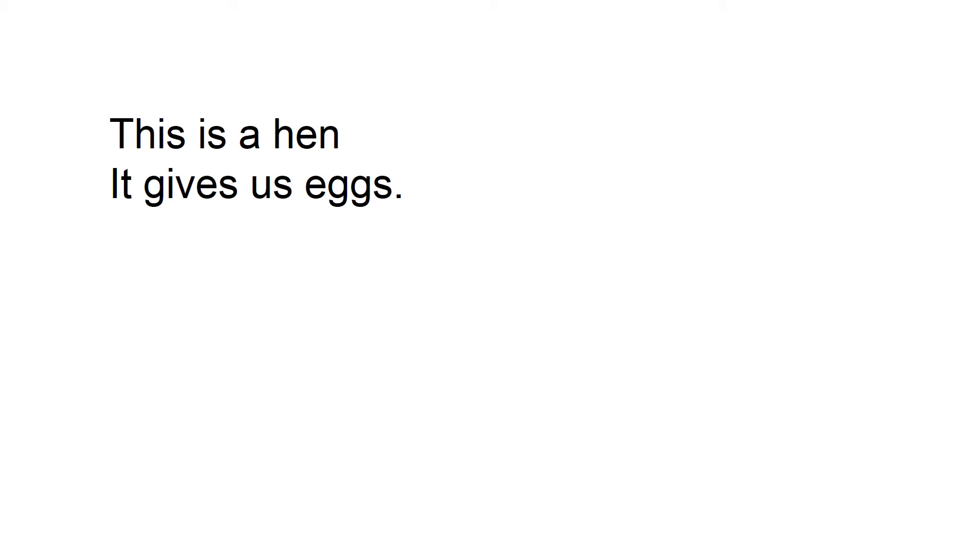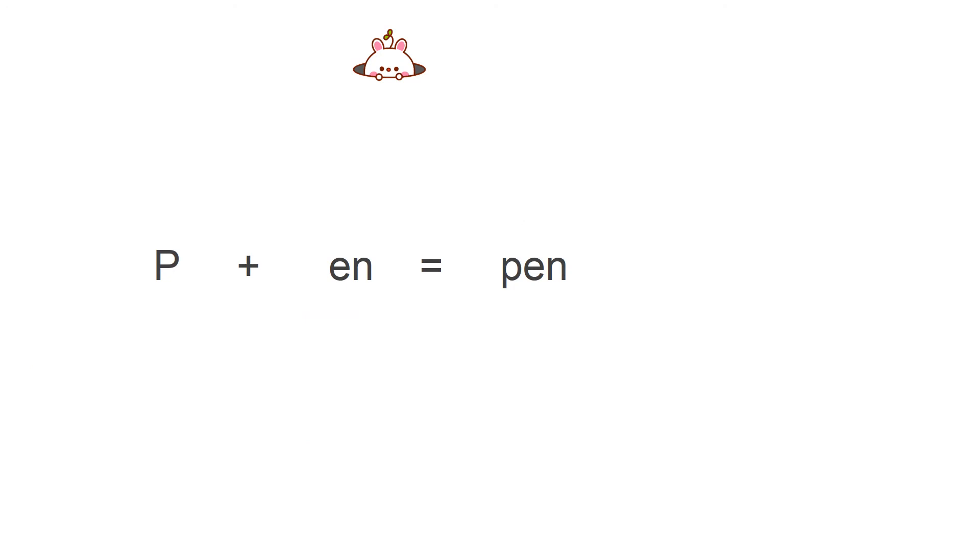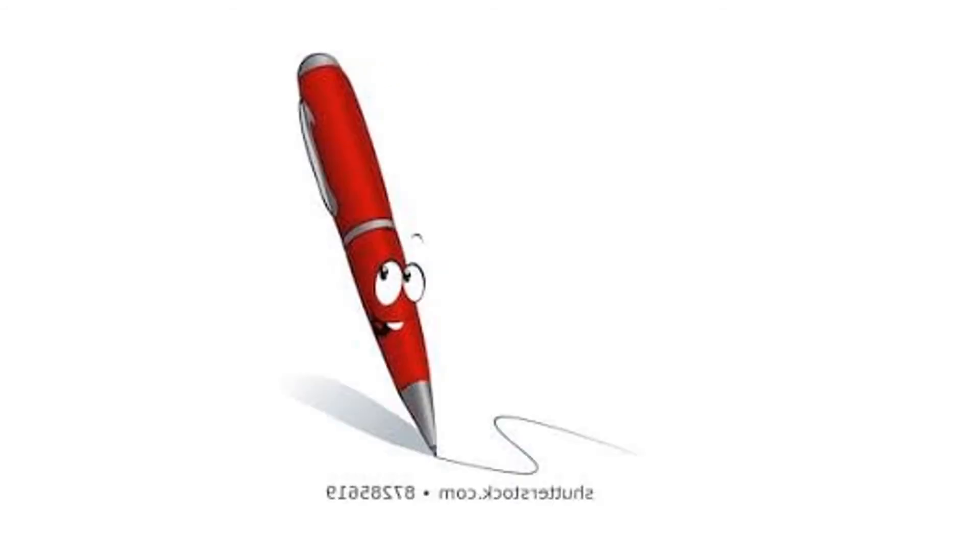Both E and N find it very interesting to meet new friends, so they want to make a few more friends. On the way, they found the letter P. They wanted to become friends with P also and asked P to join their team. P was friendly also. P with EN became PEN. Have you seen a pen? Yes, pen helps you to write. I am talking about this pen.